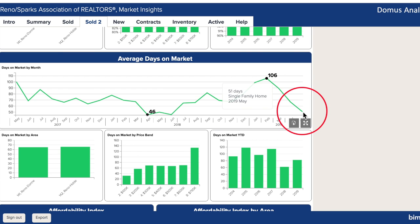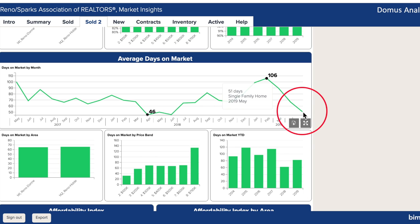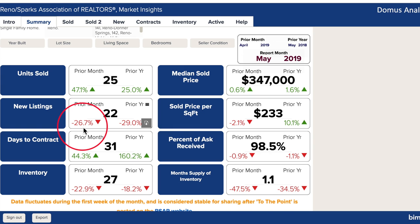Days on market continues to decrease at 51 days, the lowest since June of 2018. This is a good sign of the market heating up with better quality properties too. New listings are down, which means inventory is down too.